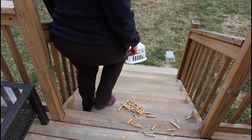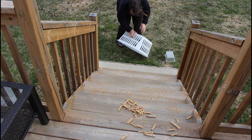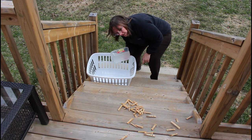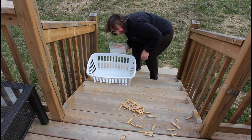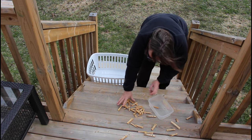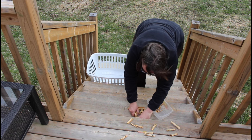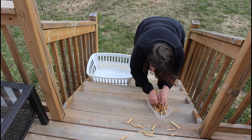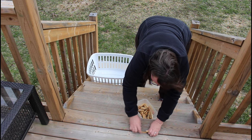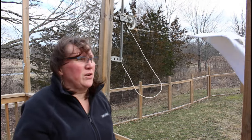I'll start at the bottom and check if anything went underneath the stairs — I might have to crawl under there. Two of them are broken, and there's another one with a spring off.